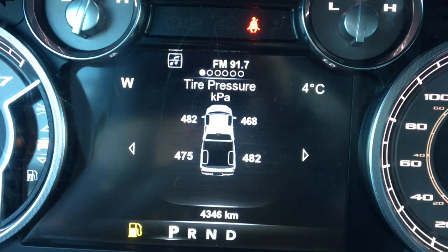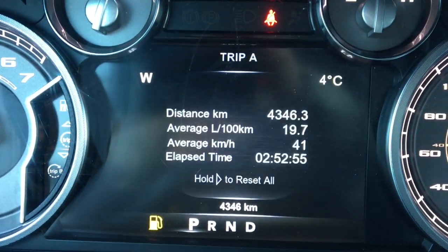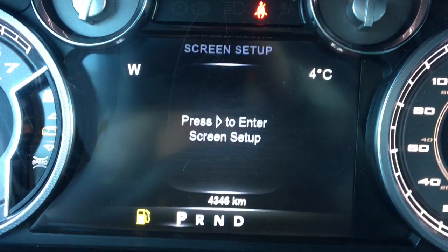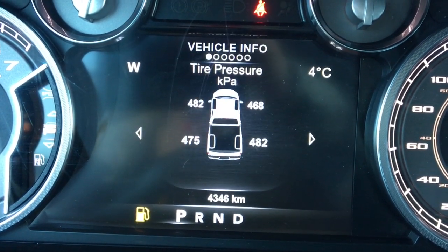Going through the display quickly, we've got your tire pressure, your fuel economy, trip A, trip B, trailer tow, your audio, stored messages, screen setup, speedometer, and back to your vehicle information.